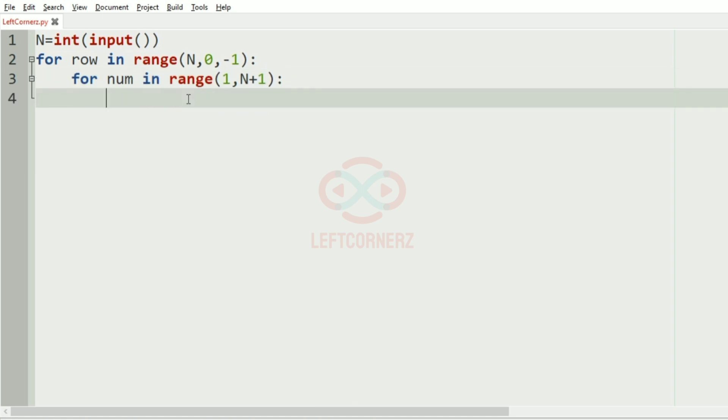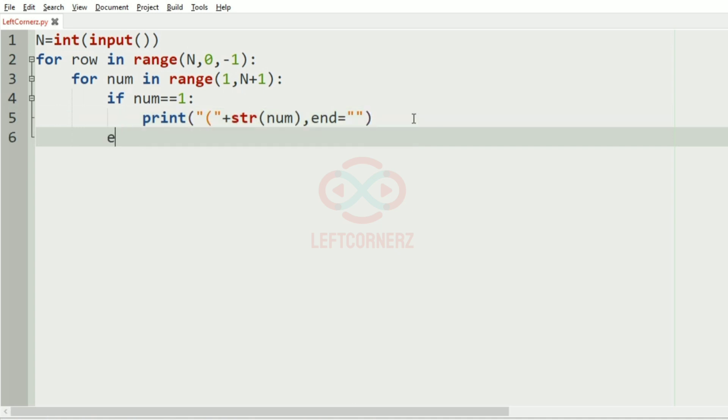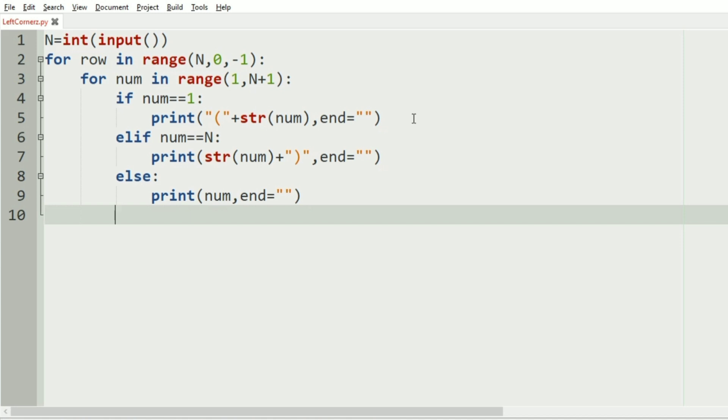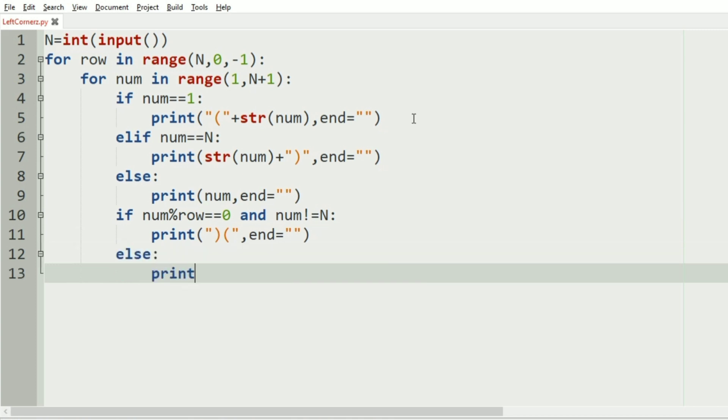We pass the conditions: if num equals 1, print open parenthesis plus str(num), converting num to string for easy concatenation, passing the end argument. Elif num equals n, print str(num) plus closed parenthesis, passing the end argument. Else print num with the end argument. Then check: if num modulo row equals 0 and num is not equal to n, print closed and open parenthesis with end argument; else print a blank space with end argument.